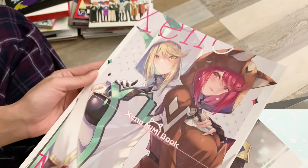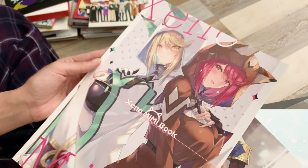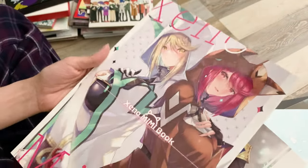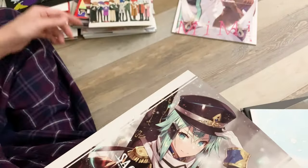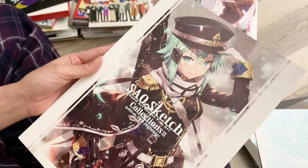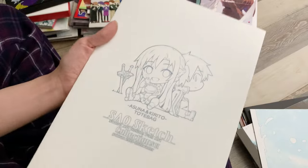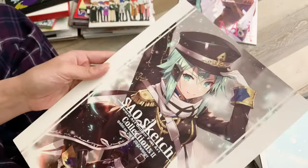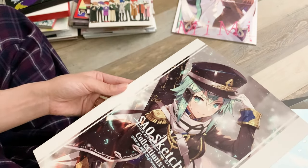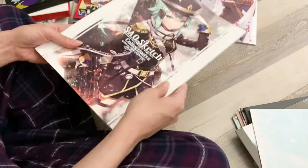First is a Xenoblade Chronicles illustration book my husband got — this artist has done a few different books but this one is entirely an illustration book and it's really pretty. Next, also an illustration book — this one is entirely fan art featuring characters from Sword Art Online. I'm really glad we found this one because the illustrations are just gorgeous. If they had been selling each one individually as prints, we would have wanted to buy them, so it's great to have them collected together in book form.